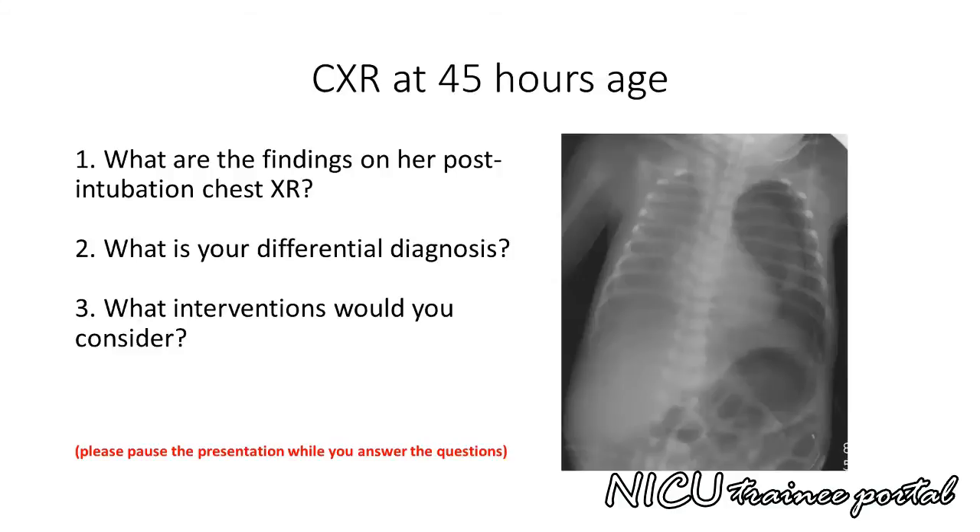Here is her post-intubation chest X-ray. Please pause the presentation while you answer the following questions: What are the findings on her post-intubation chest X-ray? What is your differential diagnosis? What interventions could you consider at this stage?